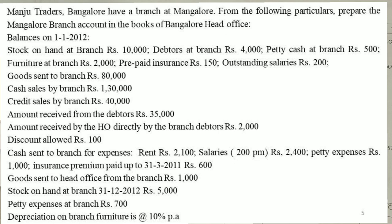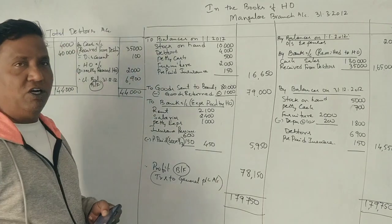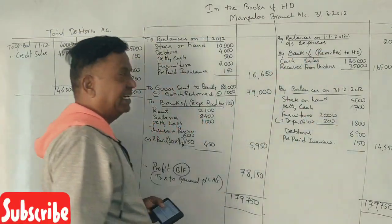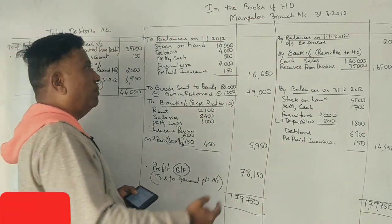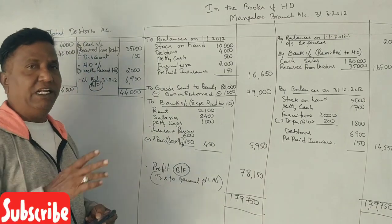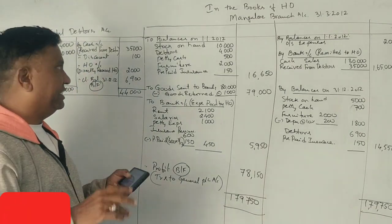Depreciation $1,000. The branch account is nothing but a nominal account — it is a trading account which records the opening balance of assets, closing balance of assets, opening balance of liabilities, and closing balance of liabilities.